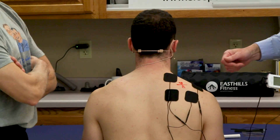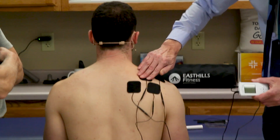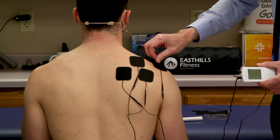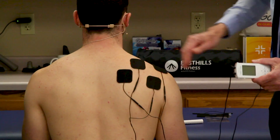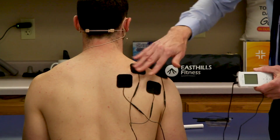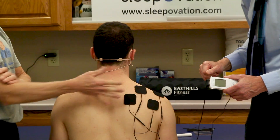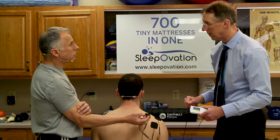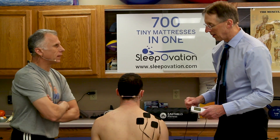Another way you can do it — you can put one right on top of the pain point. Then I would probably move the others into a different spot. You don't want to have the ones too close to each other that are on the same lead. You can go one above, one below — you can literally experiment with it. You'll know, when you're the person that has it on, you can feel where the sensation is coming from and adjust accordingly.